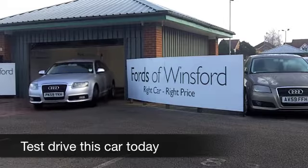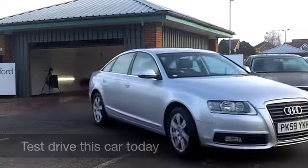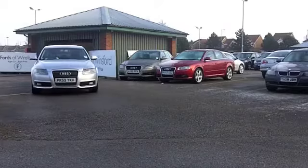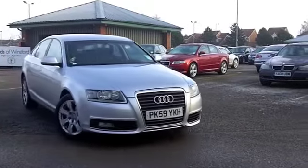The Audi A6 really is one of those cars that ticks all the right boxes. Lovely design, great build quality, a luxurious car to drive, great on long journeys. This one in particular has a really nice specification as well. I don't think you'll be disappointed.